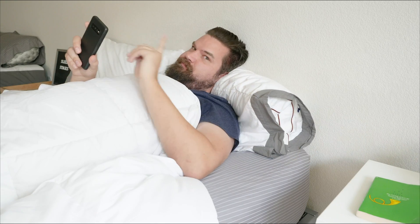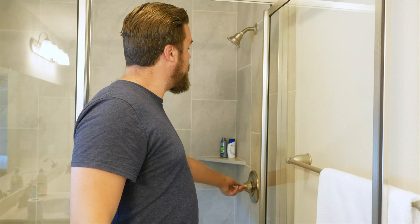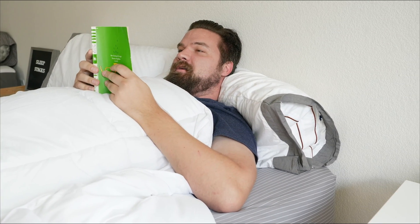You want to avoid screen time before bed — that could be TVs, laptops, tablets, or your phone. I'm as guilty of this as anyone. I love lying in bed checking out Facebook and YouTube, but I try not to do that before I go to bed. Instead, try adopting a more relaxing bedtime routine — that could be taking a hot bath or shower, reading an actual book (not an e-reader), or even meditating.